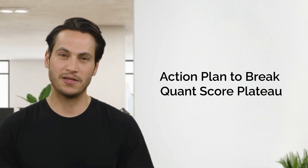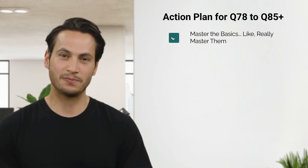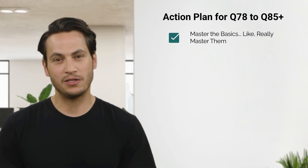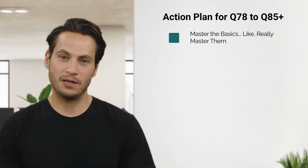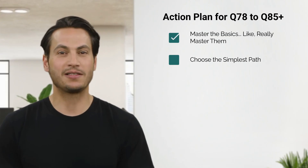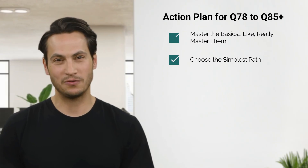Enough of the don'ts — here is how to fix this. One: master the basics. Really master them. Solve easy equations and arithmetic in 30 seconds flat. It's like brushing your teeth — you shouldn't need a tutorial every time. Two: choose the simplest path. Most GMAT questions have straightforward methods. Simpler is always smarter. Know multiple ways to solve questions efficiently.